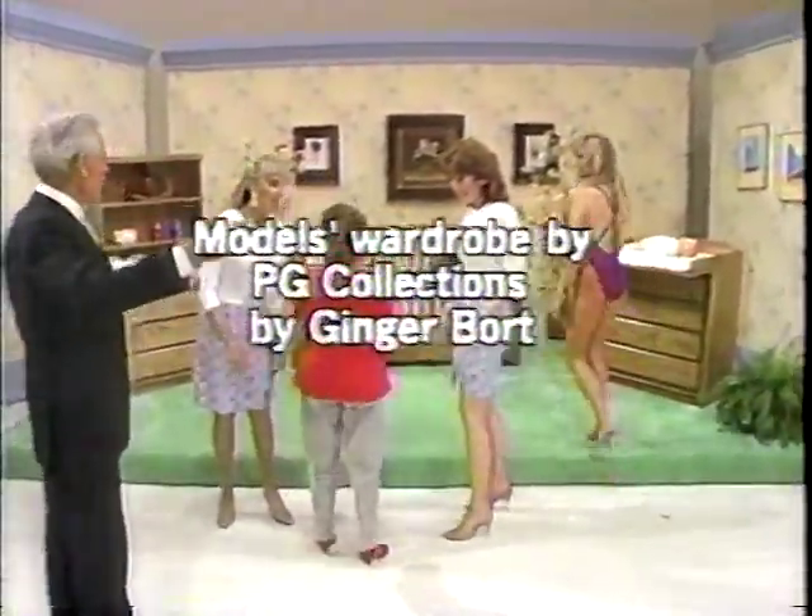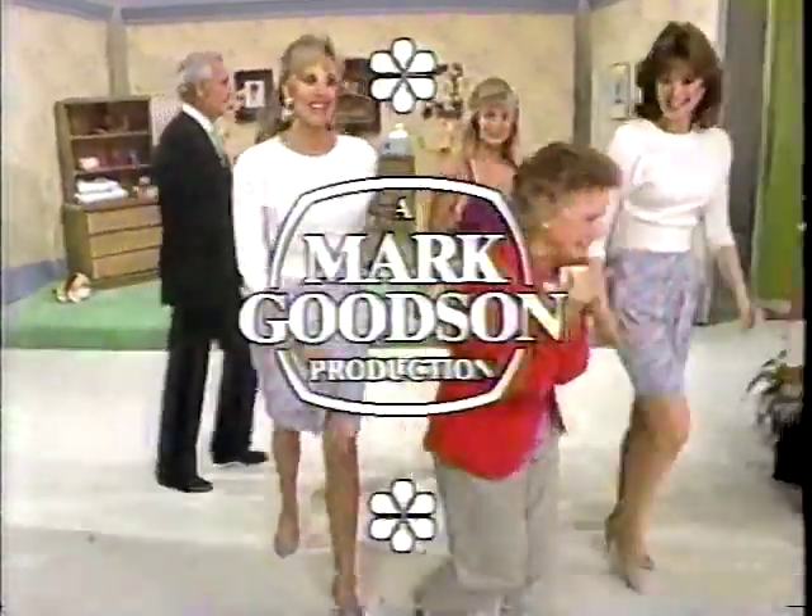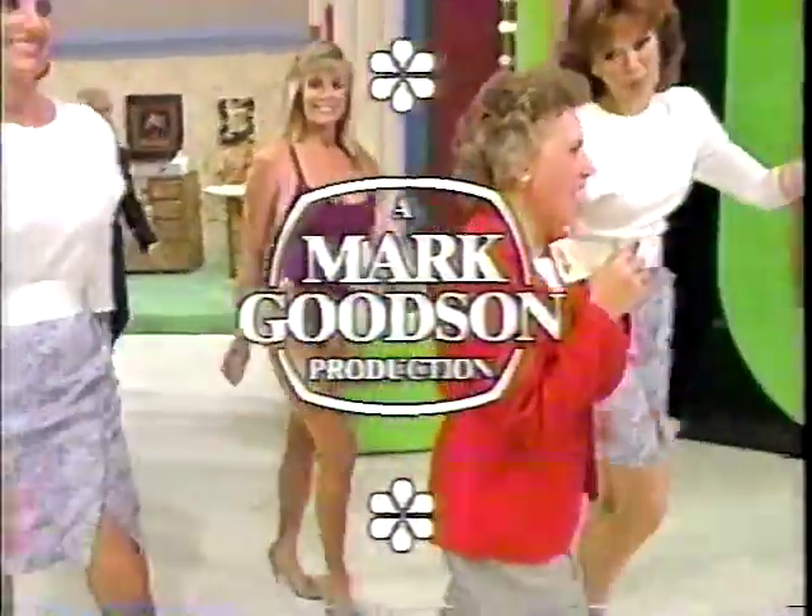This is Rob Roddy speaking for The Price is Right, a Mark Goodson television production.